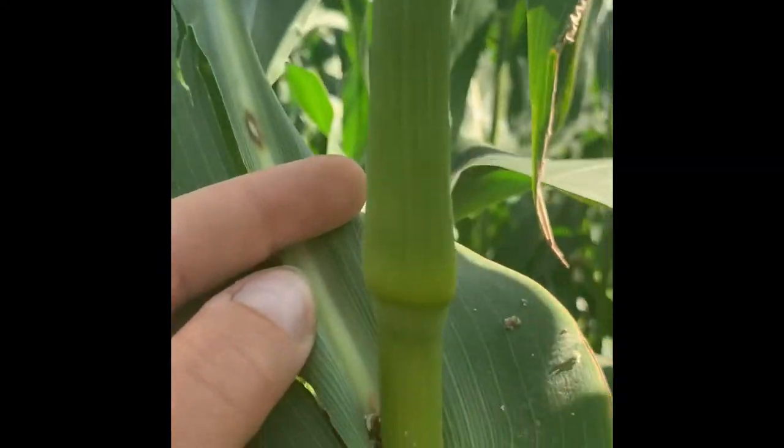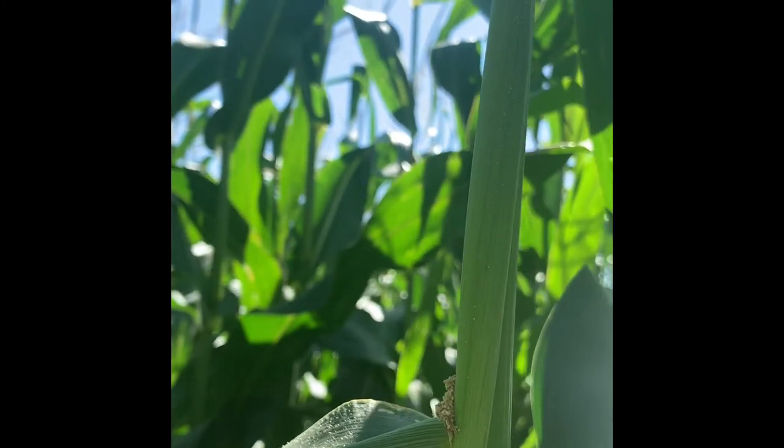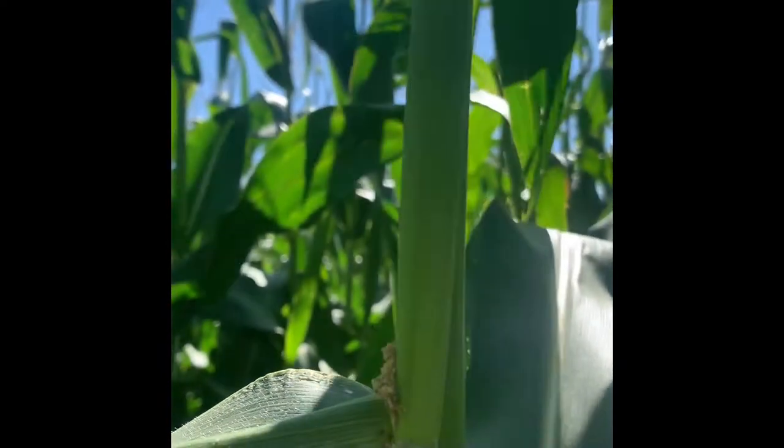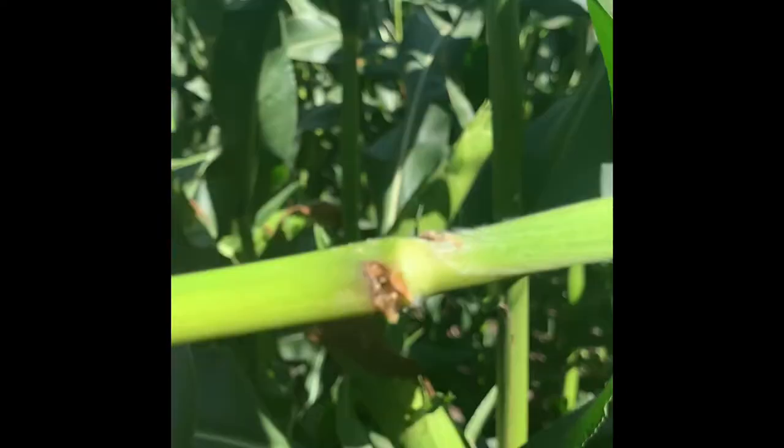Another big indicator is this frass — that's really the bug poop coming from the corn borer as it's boring down into the stalk. If you see something like that, and you see their entry point, that's a sign that you do have borer in your field.